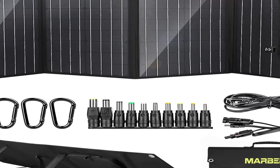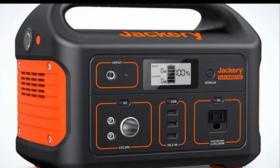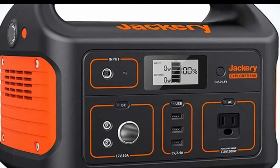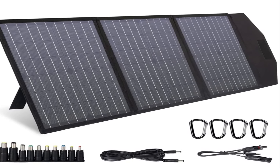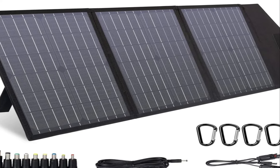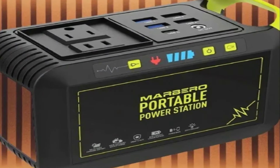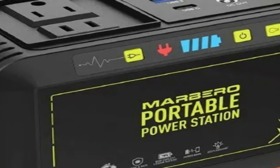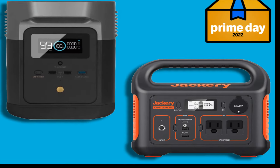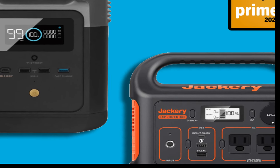Number 1: the Marbero portable solar generator. The Marbero portable solar generator is a compact and versatile power solution that is perfect for outdoor enthusiasts and those in need of reliable power during emergencies. With a sleek design and highly portable build, it's easy to carry around wherever you go. One of its standout features is its high-capacity lithium-ion battery, which offers substantial watt-hours of power, allowing you to charge multiple devices simultaneously such as smartphones, tablets, laptops, and even small appliances like mini fridges or CPAP machines.